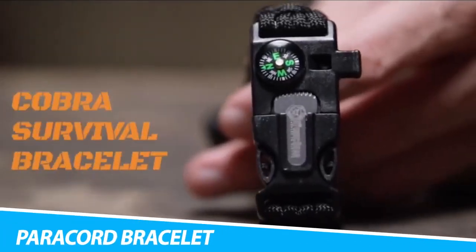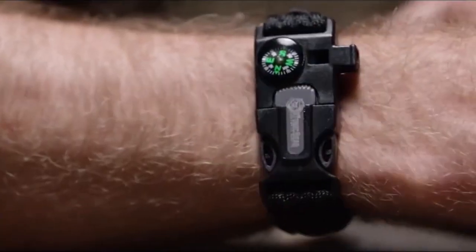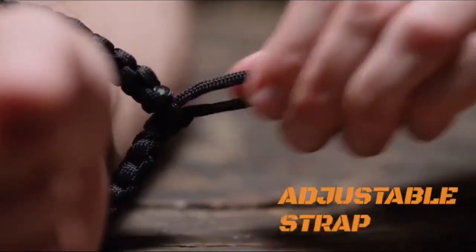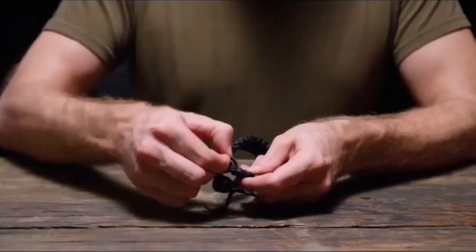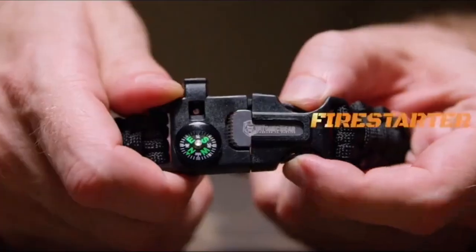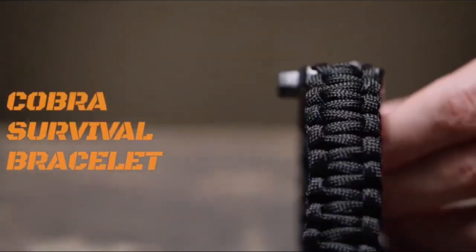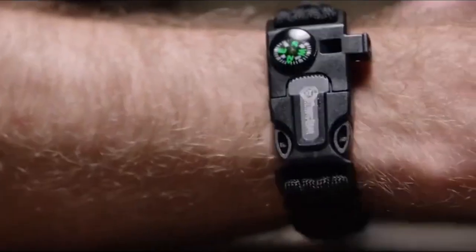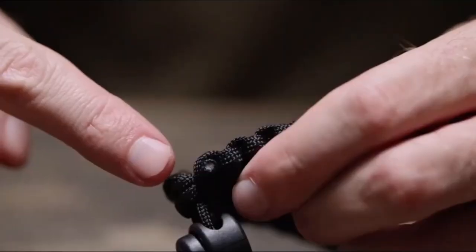Atomic Bear Paracord Bracelet: Find five camping gear must-haves in just one bracelet — fire starter, reliable compass, loud emergency whistle, ferro rod striker, and 12 feet of military-grade paracord. Unlike other options, the Cobra bracelet is adjustable to fit small and big wrists, adjusting from 8 to 10.5 inches. Perfect as hiking accessories for men, women, and kids.